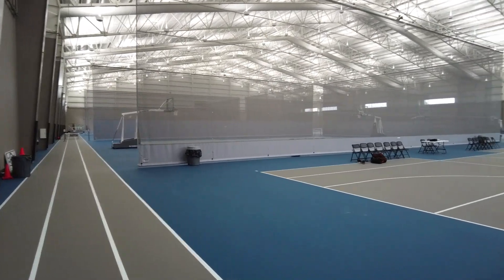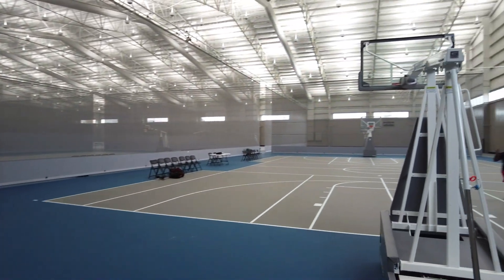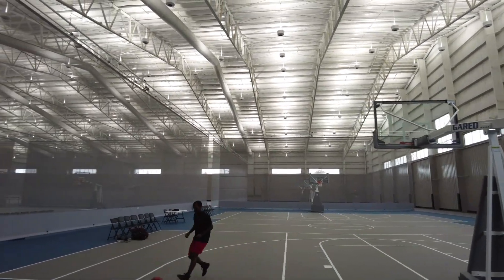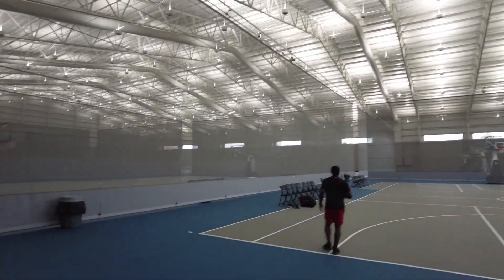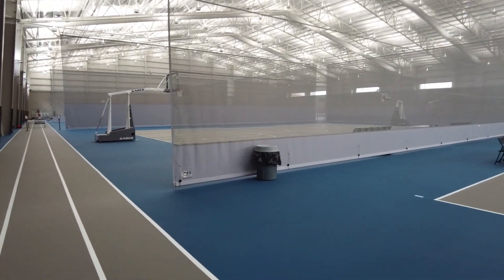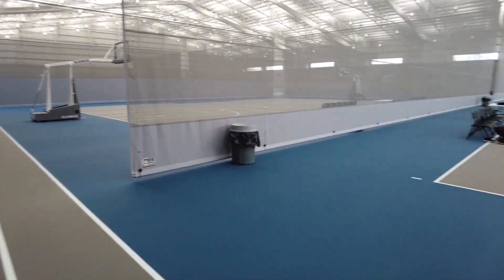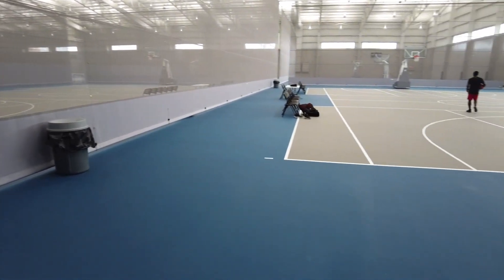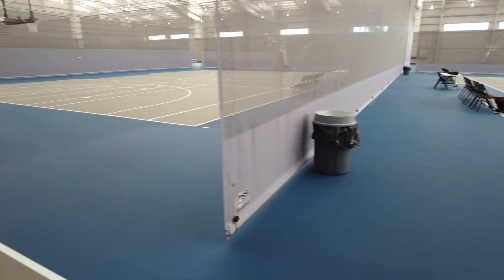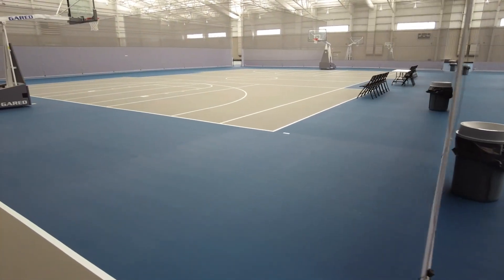We have lit this with our disc LED 81,000 lumen fixture, which really has the punch to get the light back down to the floor. We're 70 to 80 foot candles everywhere in the building with no shadows or glare.